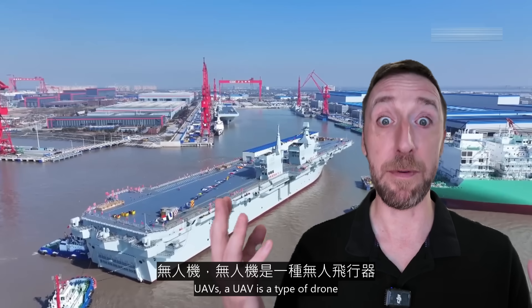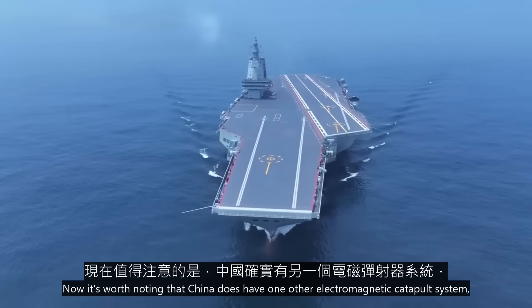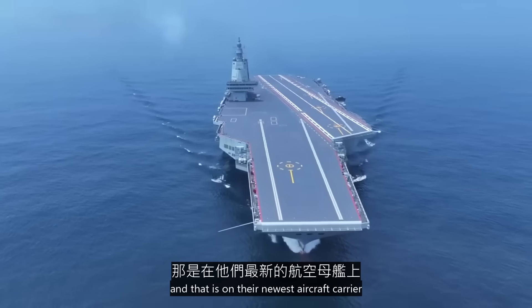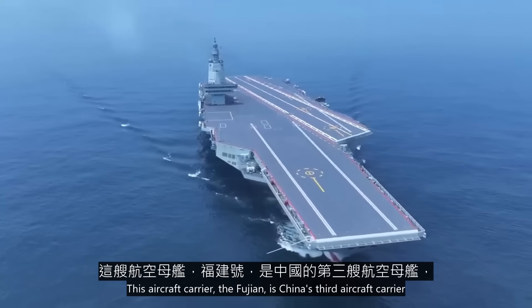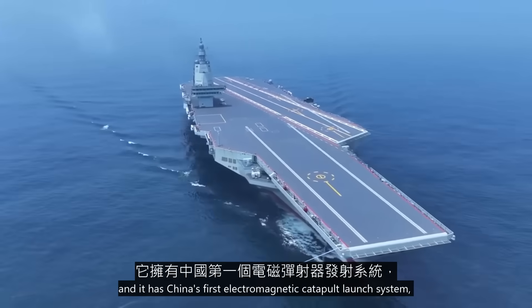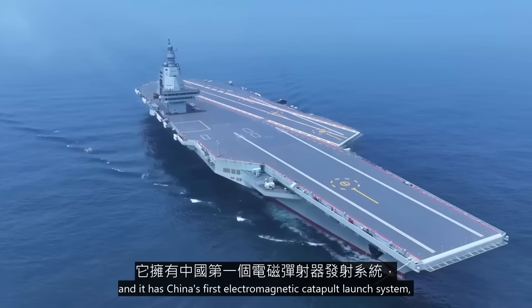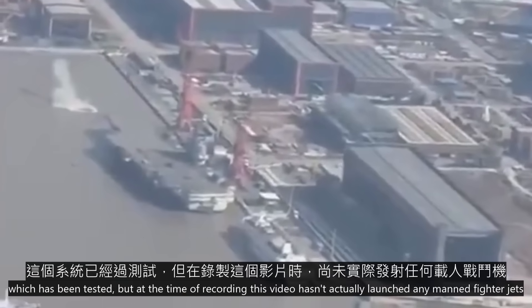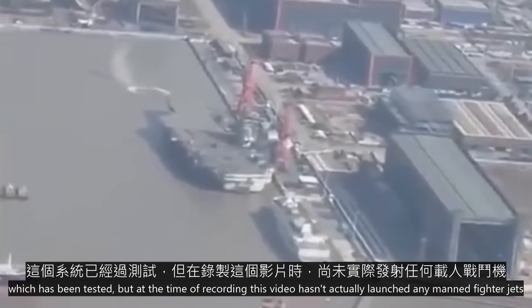UAV is a type of drone. It's worth noting that China does have one other electromagnetic catapult system, and that is on their newest aircraft carrier, the Fujian — China's third aircraft carrier. It has China's first electromagnetic catapult launch system, which has been tested, but at the time of recording this video, hasn't actually launched any manned fighter jets.